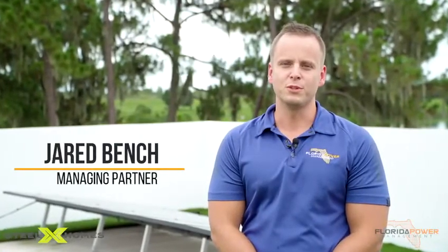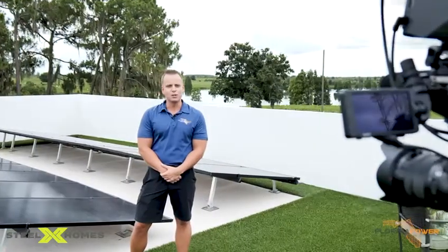Hey there, I'm Jared Bench with Florida Power Management. I'm here at SteelX Homes, who are building the homes of the future.